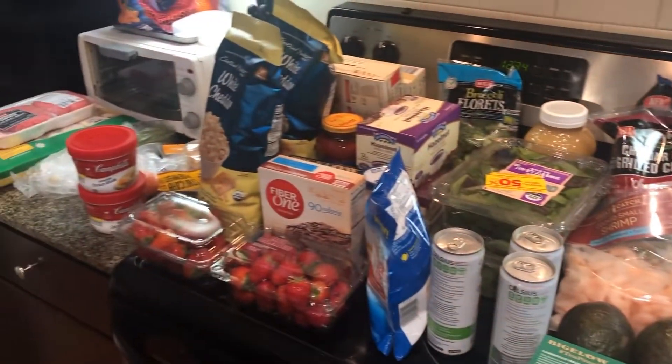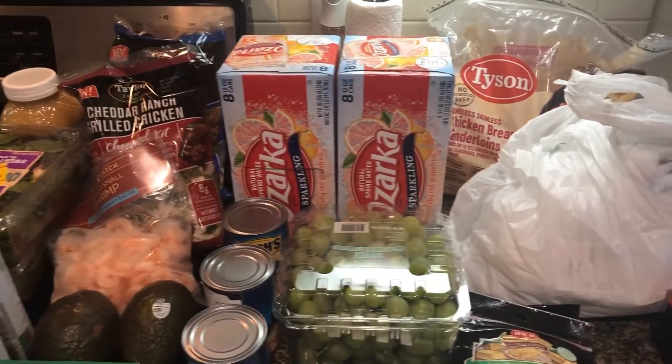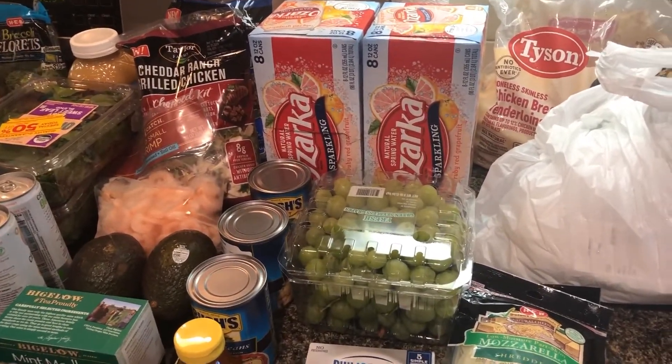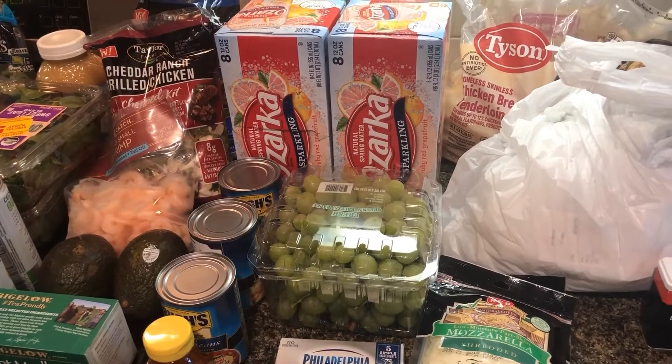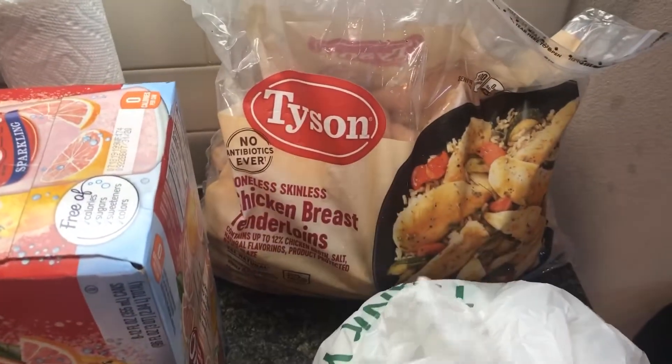Hey everyone, welcome back to my channel! Today is going to be a grocery haul for the first half of September. I went to HEB, Sam's, Dollar General, and one of our local meat stores. So let's get into it — I went to Sam's and I only picked up one thing there.